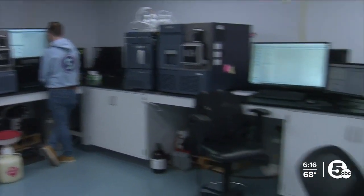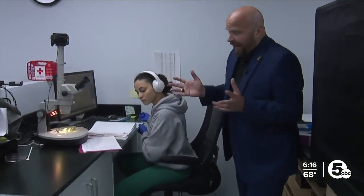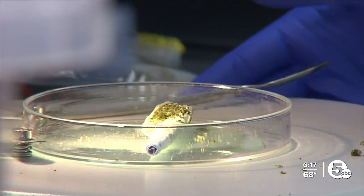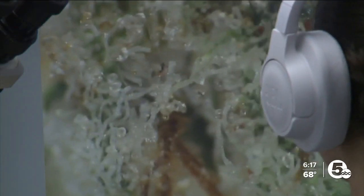And amongst all the high-end machinery, the vast technology, and the hard science, sometimes you just have to look at your product — and they do that here too. Any mold visible? Is there any inorganic matter like pieces of gloves or trellis net or anything like that?